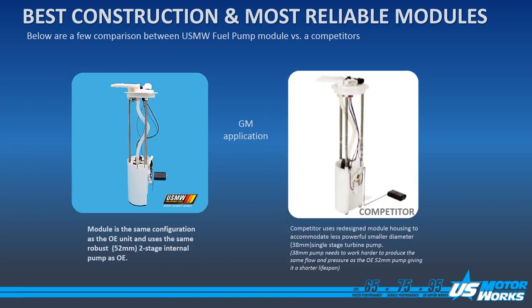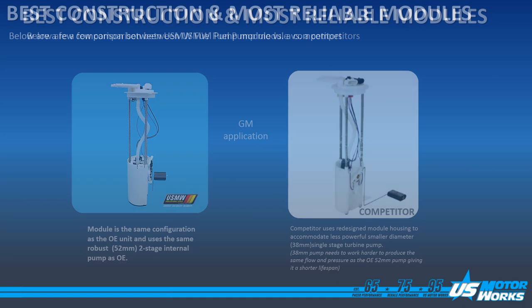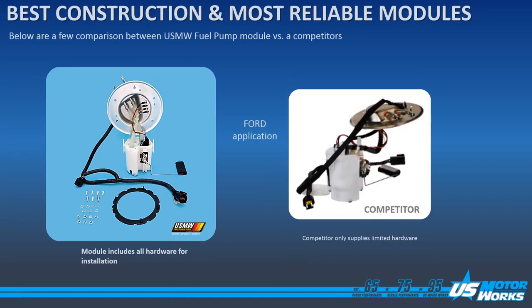Here's another comparison of a GM application between US MotorWorks and the competition. US MotorWorks uses a 52 millimeter diameter two stage internal pump which is the same as the OE, where the competition uses a 38 millimeter single stage turbine pump. The single stage turbine pump with a smaller diameter has to work at least twice as hard to maintain the same flow and pressure as the 52 millimeter pump. And here we have a comparison of a Ford application. Notice that US MotorWorks includes all of the hardware needed for installation where the competition does not.